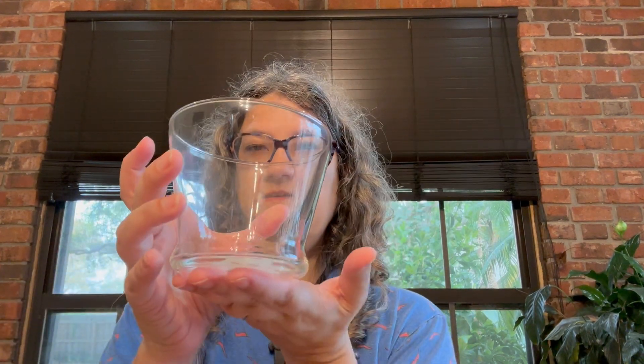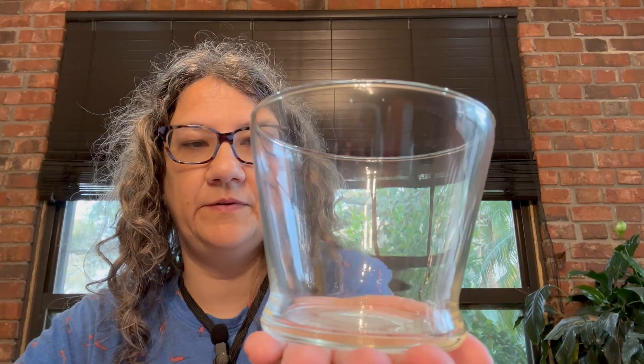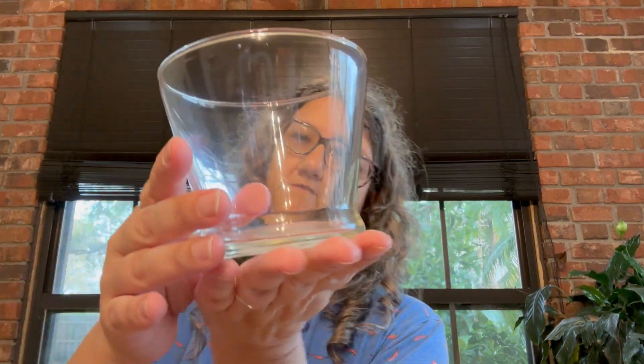I got this little glass jar. I'm going to put my shark's teeth in it — they'll look cute.